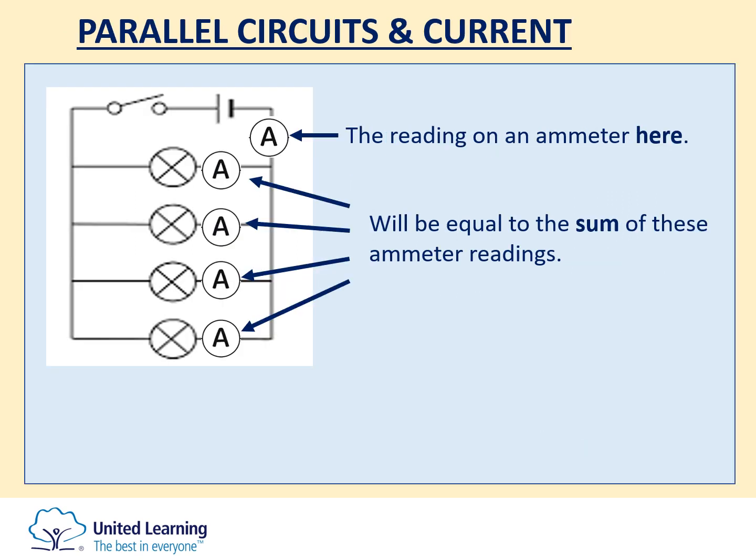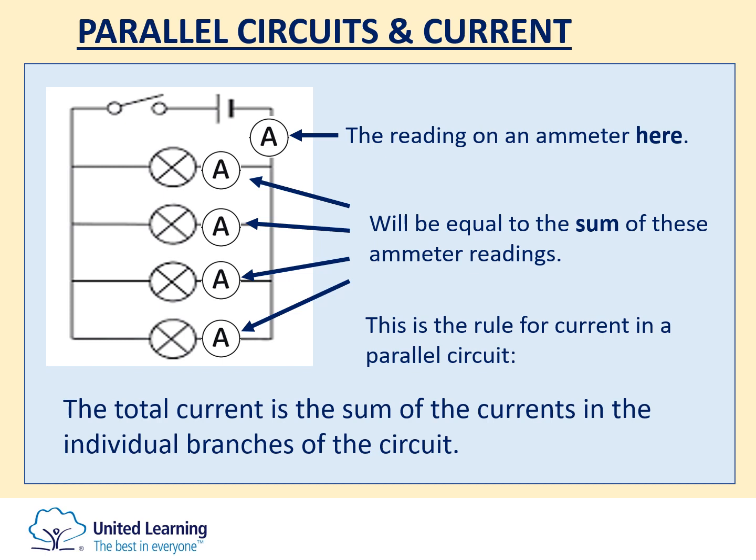Moving on to parallel circuits. In a parallel circuit there is more than one pathway for charge to flow, so the current splits between the different branches. The ammeter at the top gives you the total current, because all pathways include that part of the circuit. An ammeter placed on any individual branch gives only the current through that branch. The total current is therefore the sum of the individual branch currents. If the components are identical, that current is shared equally; if not, the component with the highest resistance gets the least current and the component with the lowest resistance gets more.